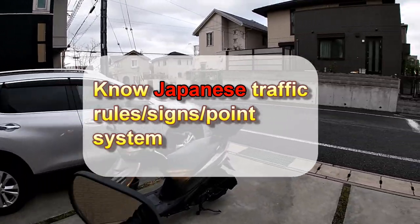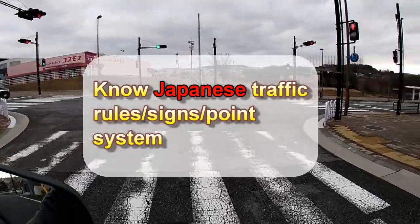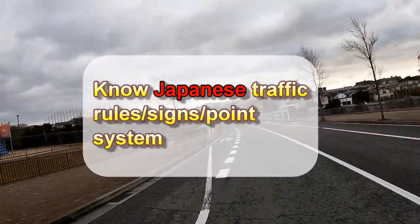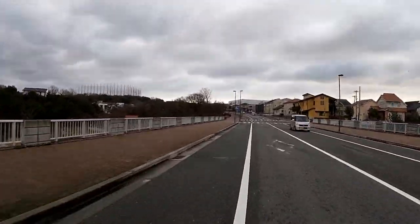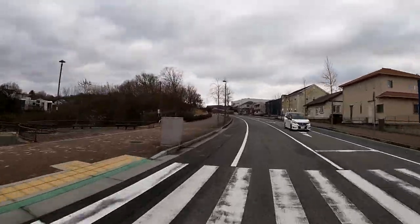Hi everyone, it's James in Japan. It is Wednesday, January 15th, 2020, Reiwa 2. I'm off to Starbucks for some coffee and I think today's video is about traffic signs and their meanings. And I might talk a little bit about the point system for traffic violations.